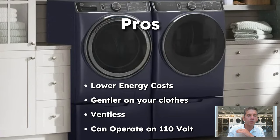The pros: lower energy costs, and heat pumps dry at a lower temperature so they're gentler on your clothes. They're also ventless, so you can put them anywhere. Many operate on a 110-volt circuit, meaning anything can be a laundry room — you don't need to vent to the outside. All you need is a drain and a 110-volt circuit, and you have laundry, since a washer also only takes 110 volts.